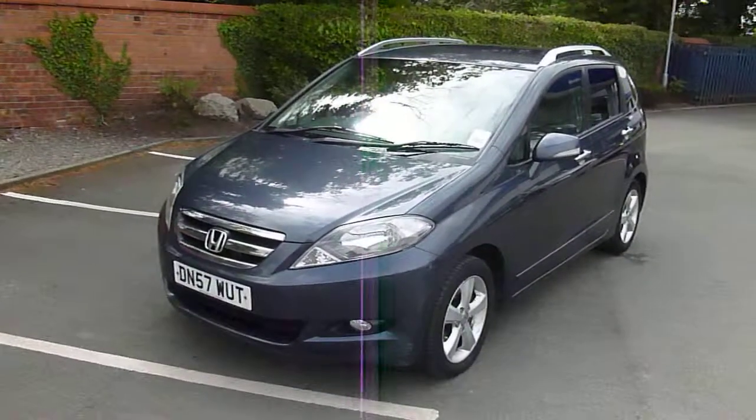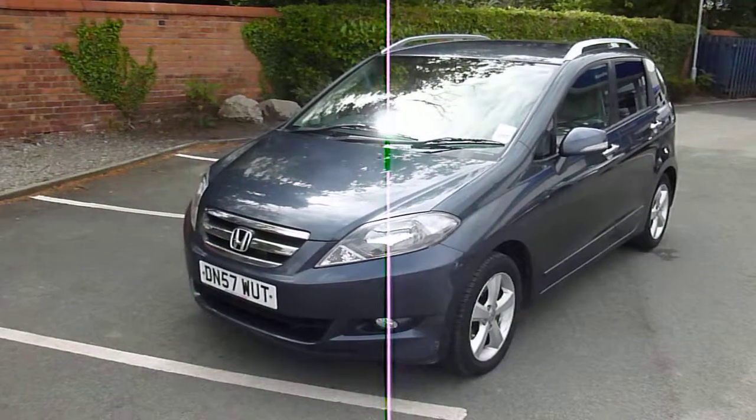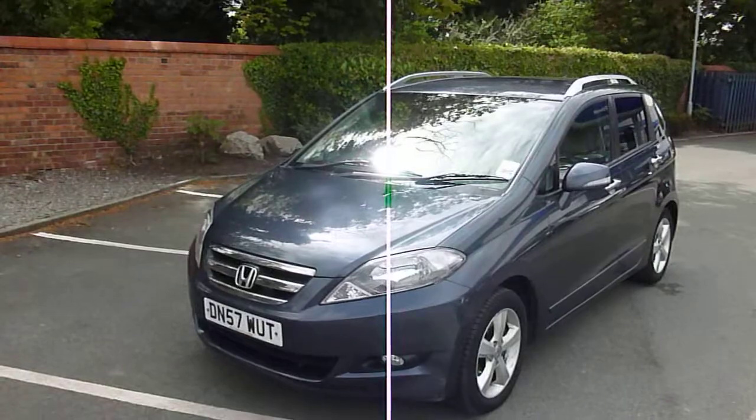Hello and welcome back to Do The PX. This is a 2007 57 Honda FR-V. My job today is to show you around the vehicle and show you the history and ownership situation.